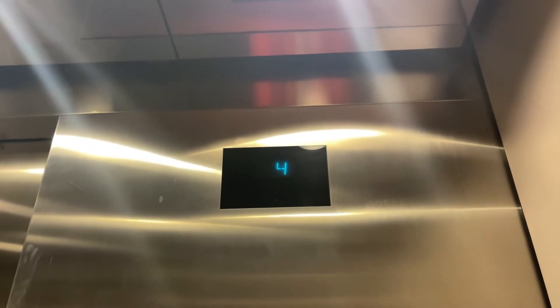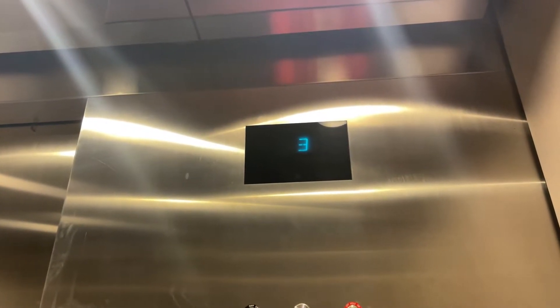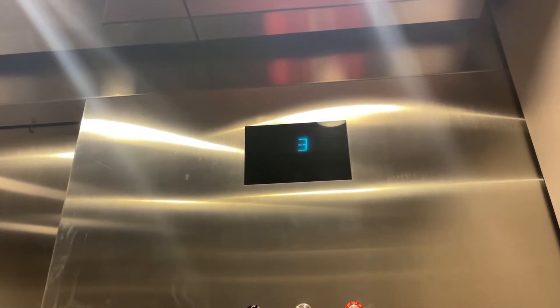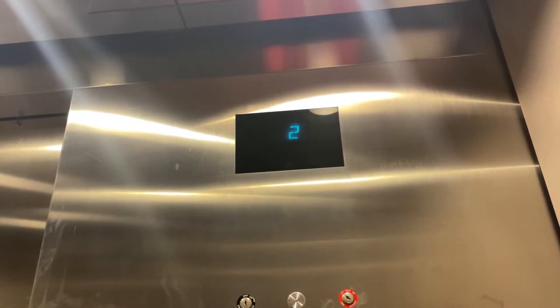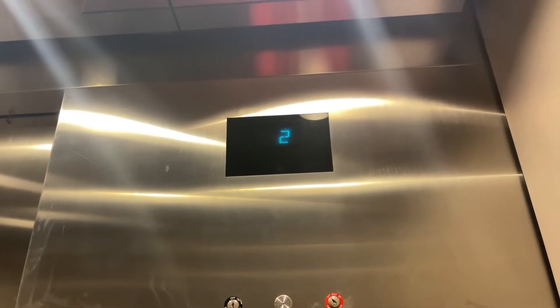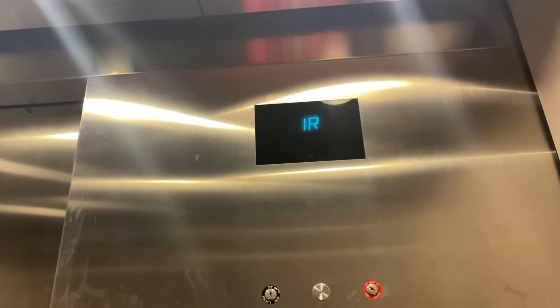Doesn't say which car this one is. In the house — seven story hydro. Also opens at street level.